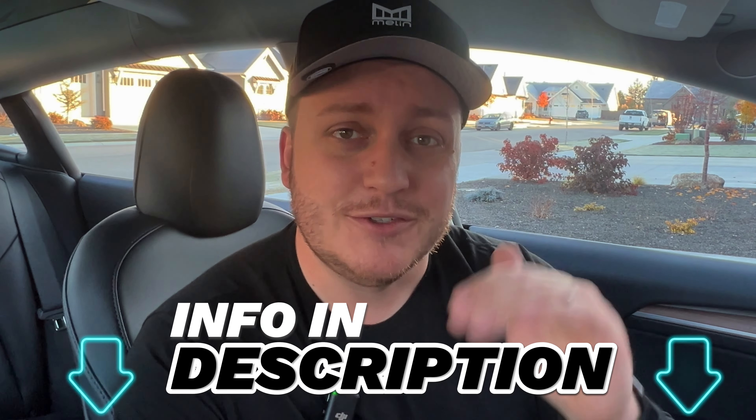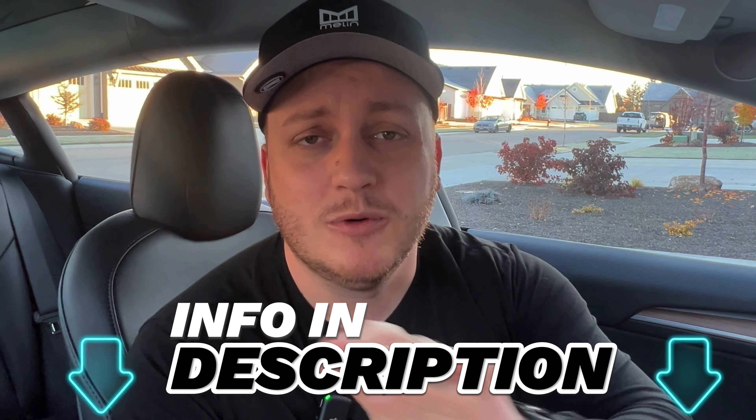And there you have it — the brand new community here in Meridian, Idaho: Quartet. If you have any questions about this community, the builders, or just new construction in general, go ahead and reach out. All of my information is down in the description below — call, text, email, whatever works best for you. I would love to chat and figure out how we can make your move to Meridian as smooth as possible. I hope you all enjoyed, and I will see you all on the next one.